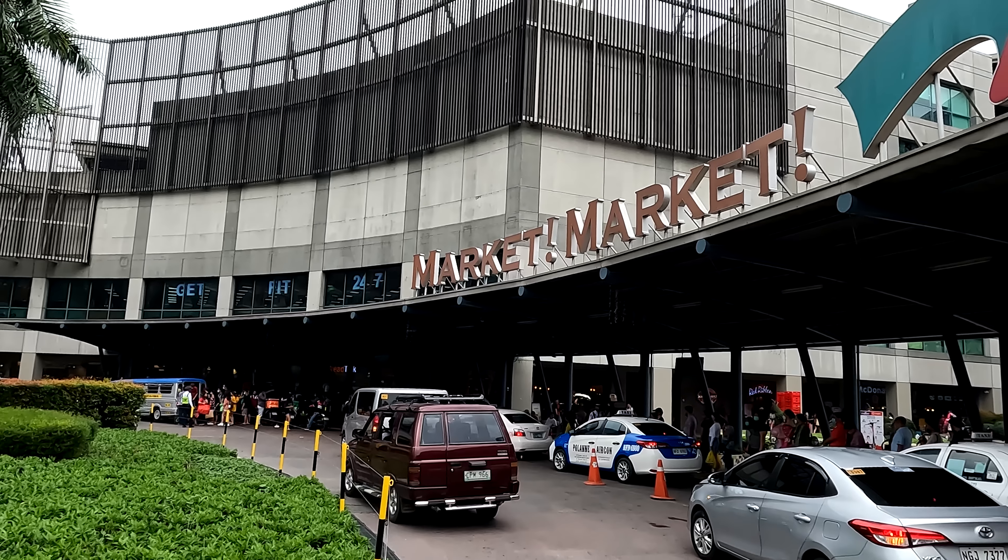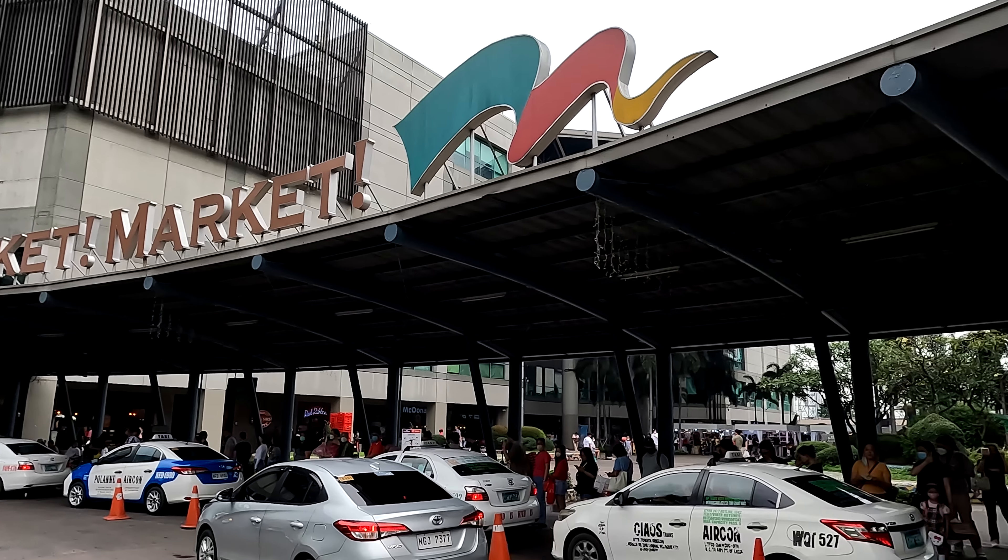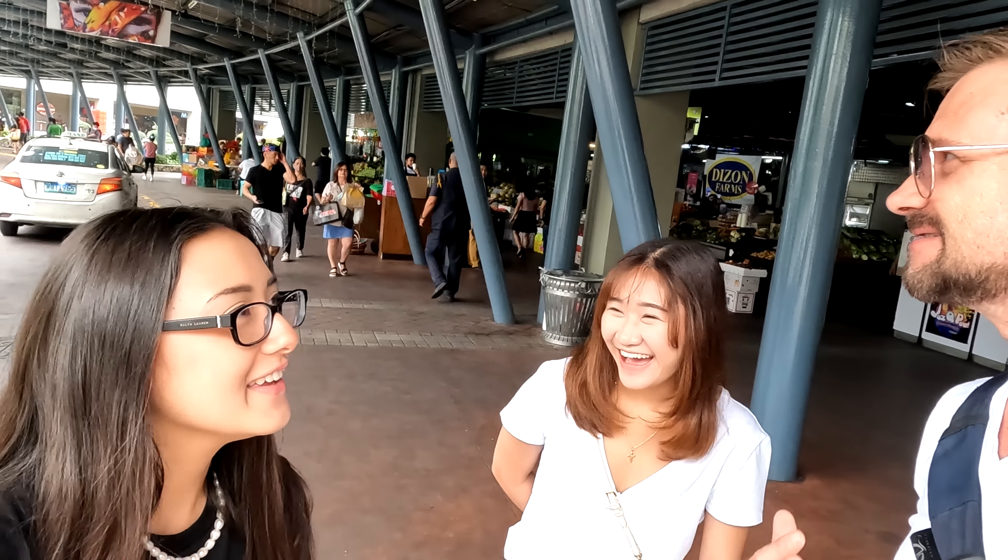It's called Market! Market! - two exclamation marks. It's the market - like you gotta shout it! Yeah, you gotta be excited and enthusiastic when you say it. So let's go check it out!